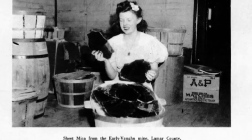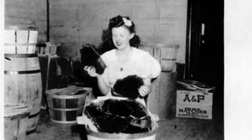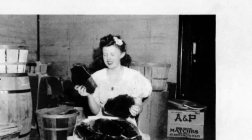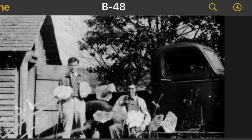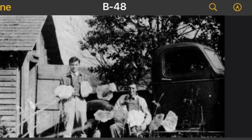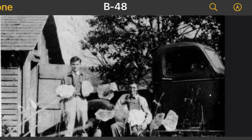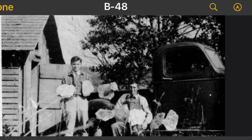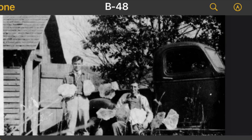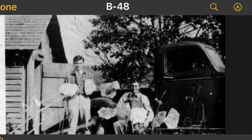Here are some historical pictures of mica processors of long days gone by. But today the mica industry is still a thriving industry. Mica is hugely used in makeup, lip gloss, and as a highlighter, and it's also used to make that shiny, sparkly appearance in automotive paints.